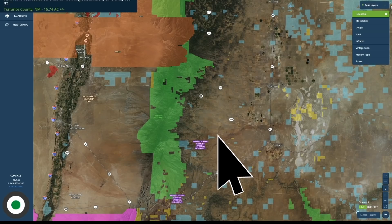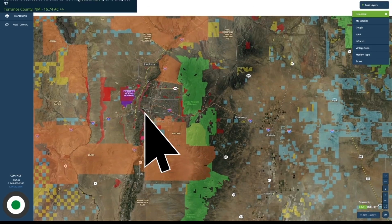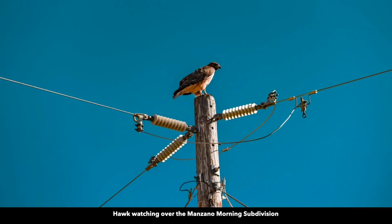If you'd rather drive down to the national monument, it's really easy to get to. And then just on the other side of the mountains you have Albuquerque, New Mexico. And that part where they talk about the migrating raptors — which includes hawks, eagles, and falcons — there were many raptors flying around while we were there documenting the properties. We were able to snap a photo of one of them sitting atop a utility pole watching over the Manzano Morning subdivision.